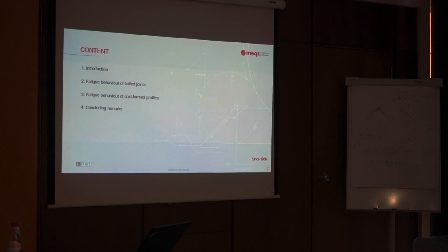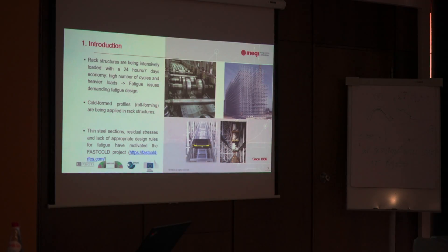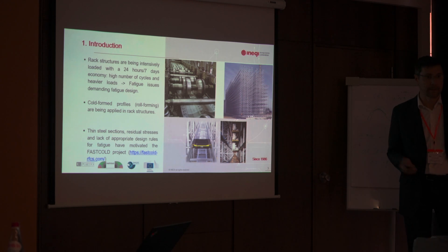I will make a short introduction, then jump directly to the results of the project. I will first make an overview of the fatigue data we derived for bolting joints, and afterwards the fatigue behaviour of cold-formed profiles, and I will make some conclusions. Regarding the motivation of this project: about ten years ago — that was when we started thinking about this project — we realized that warehouses using this kind of massive structures are built from thin section profiles, so-called cold-formed profiles. In these structures, we understood there were problems about fatigue cracking, and there was no solution in current European design codes for this kind of profiles.